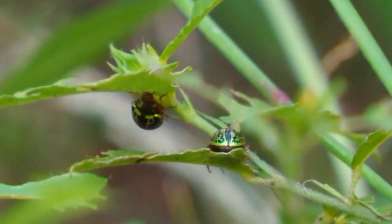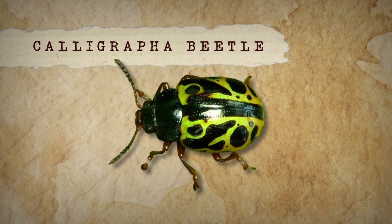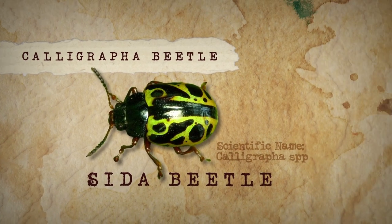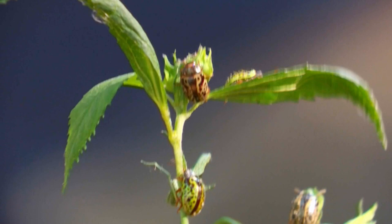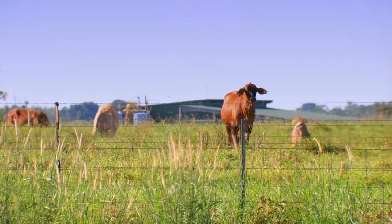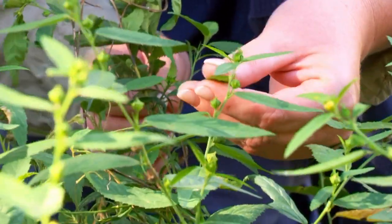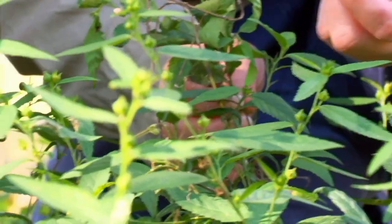These pretty little creatures are worth a pretty penny. They're calligrapher beetles, also known as cider beetles, and they're actually native to Mexico. They were introduced into the Northern Territory more than 30 years ago to do a very important job, helping to control the spread of this pesky, introduced plant.